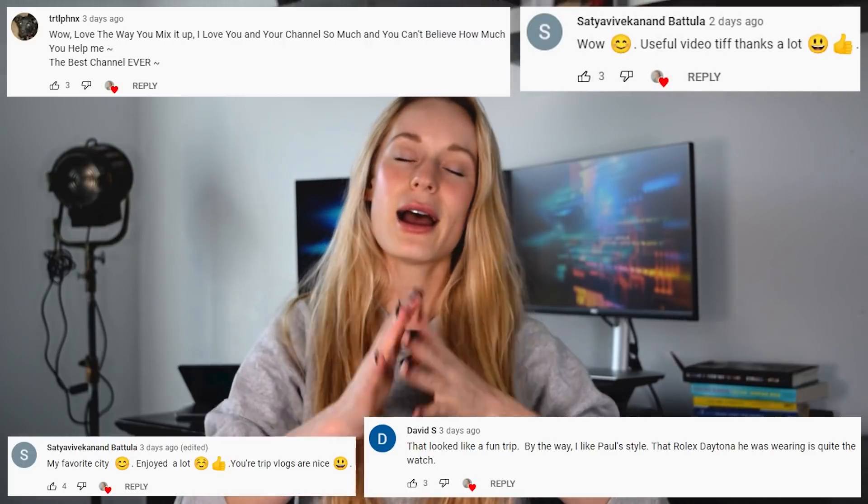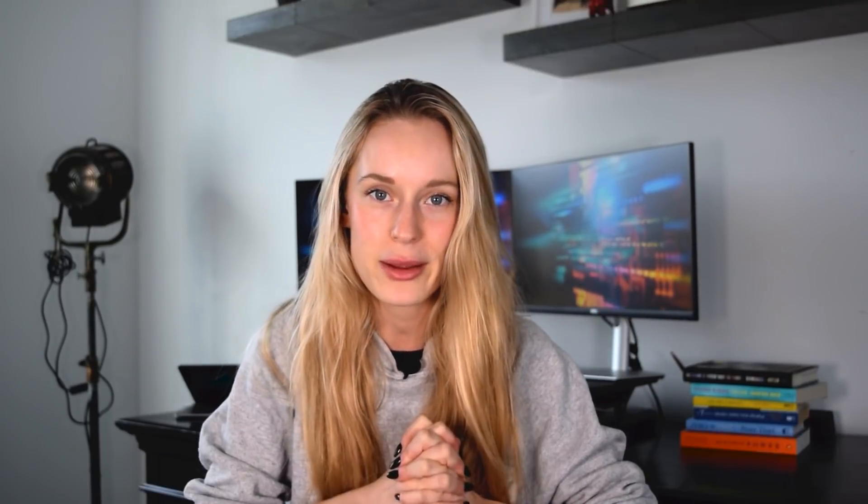Before we get into it, make sure to hit that subscribe button for more tech and coding related videos. Shout out to some of these subscribers — thank you for your love, support, comments, and feedback. Okay, no more talking, let's jump right into it. First off, I want to start by sharing some of the specs for the MacBook Pro that I got.